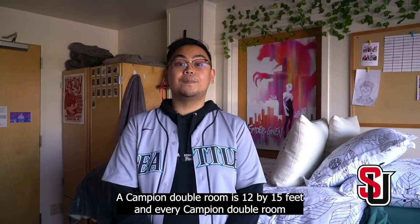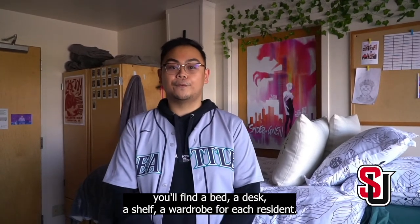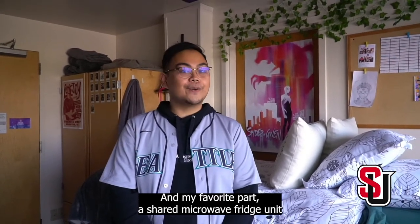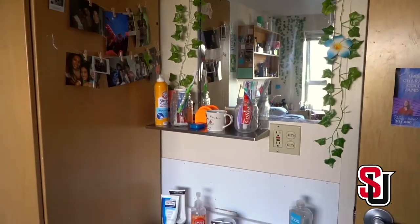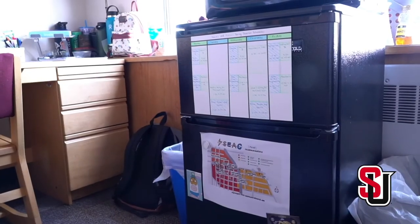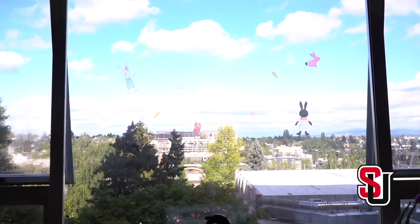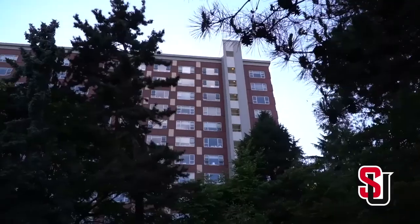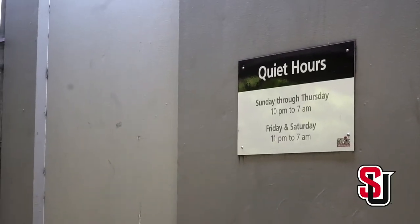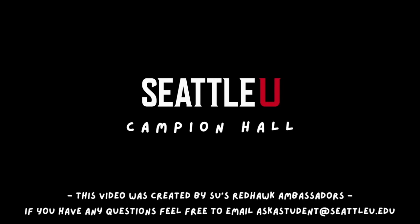A Campion Hall room is 12 by 15 feet. In every Campion Hall room, you will find a bed, a desk, a shelf, and a wardrobe for each resident. And my favorite part — a shared microwave, fridge unit, and a sink.